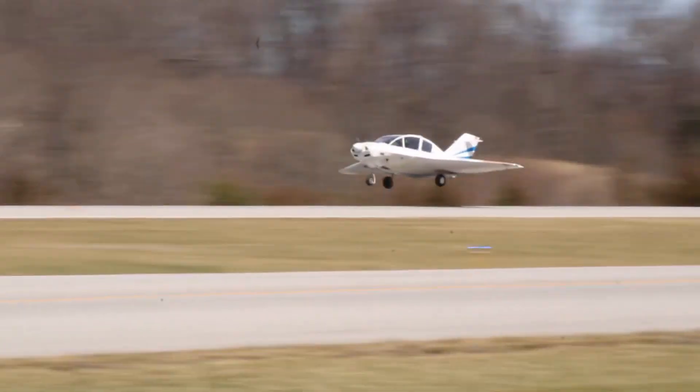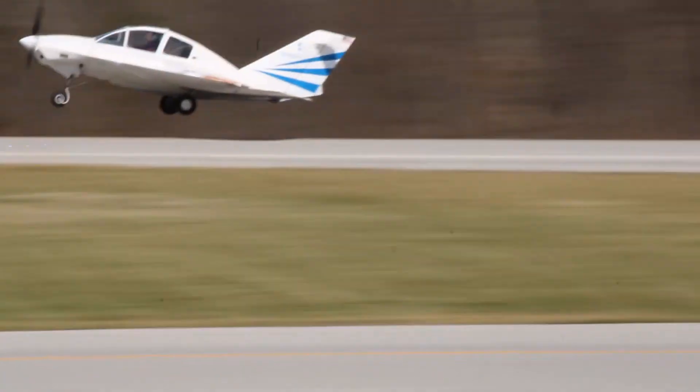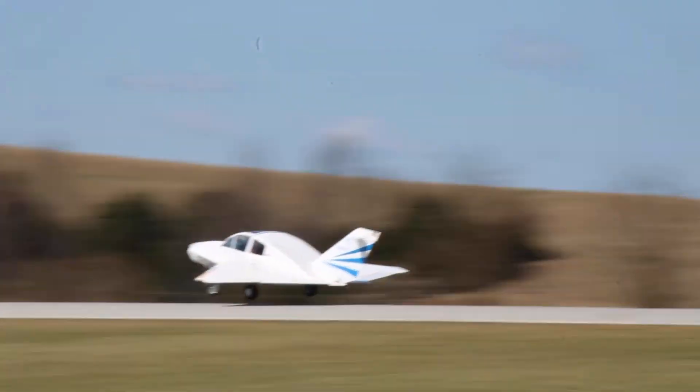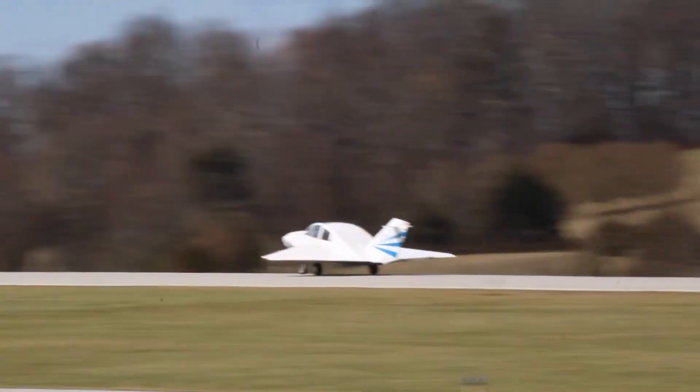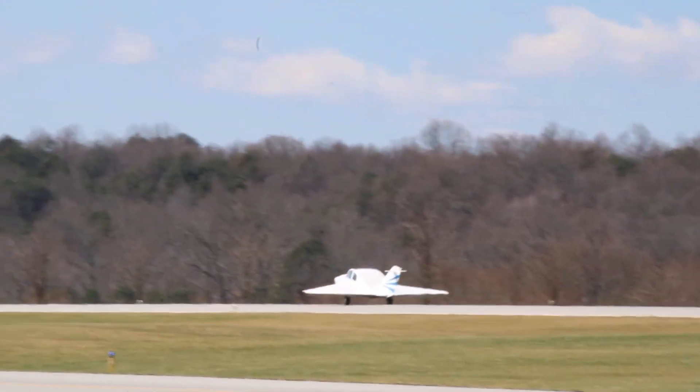Landing demands respect with a nose-high approach between 100 to 110 miles per hour, but it rewards pilots with a confident, controlled experience. More than just a machine, the JD-2 is a labor of love — a kinetic sculpture that soars through the skies and leaves a lasting impression long after touchdown.